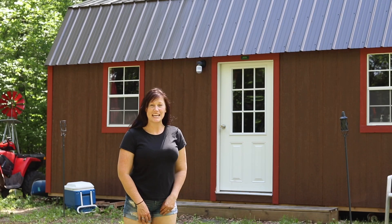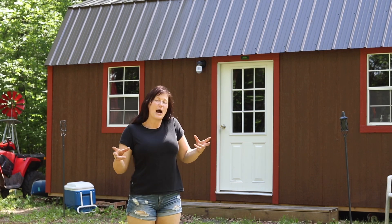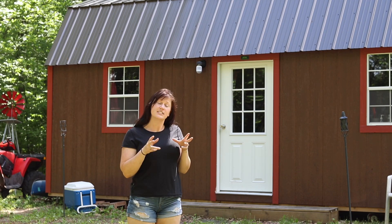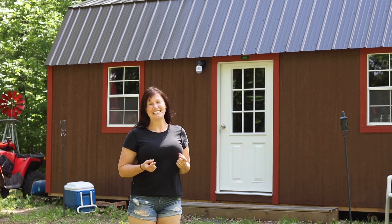Hey everyone, welcome back to the MN Homestead. Today I'm going to show you kind of an extension of our homestead. It's part of what we call our compound up here. As you know, my husband and I have our 40 acres, but a little bit down the road my mother-in-law and sister-in-law both have tiny houses. So that's what I want to show you a little bit about today.